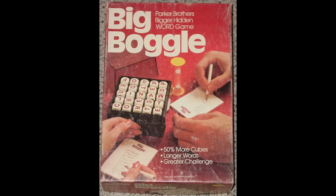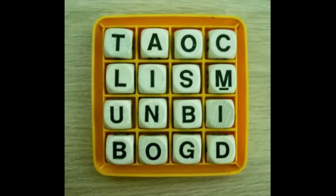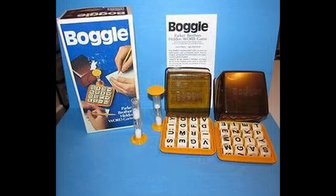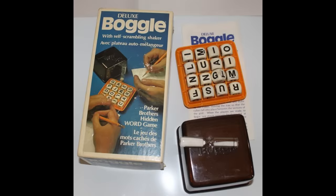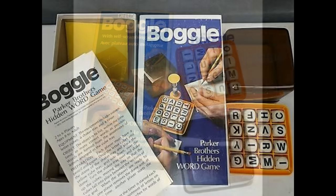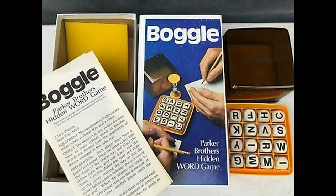Boggle is a timed word game that was invented by Alan Turnoff in 1972. It was originally sold as a three-game pack by Parker Brothers. Players had three minutes to find as many words as possible by connecting the letter dice within a 16-cube grid. Any words found by more than one player did not count towards the individual's final tally — points were only rewarded for unique words.